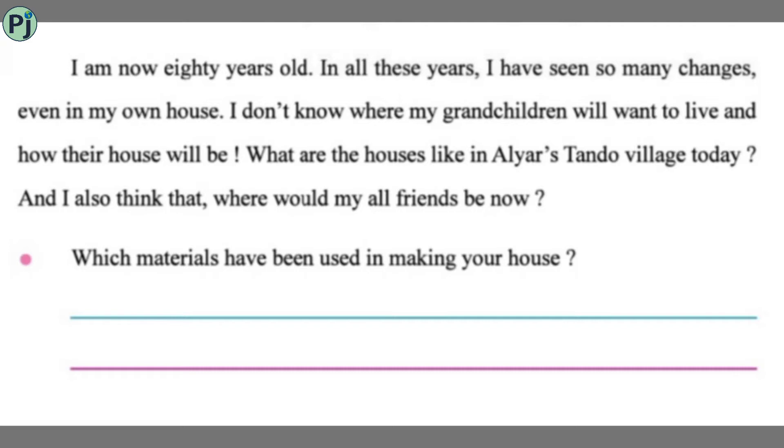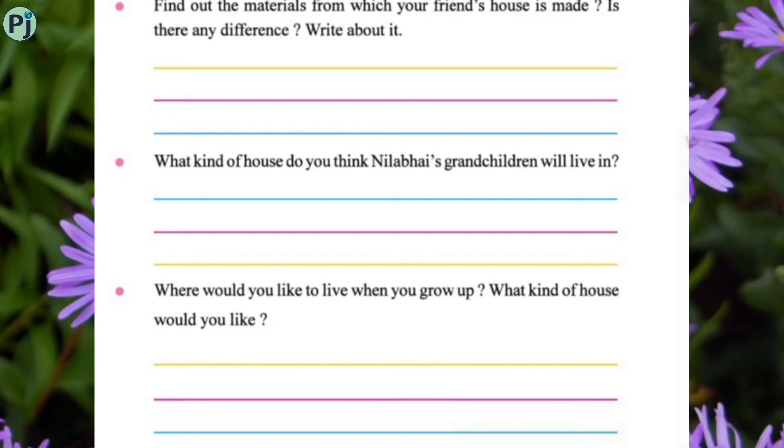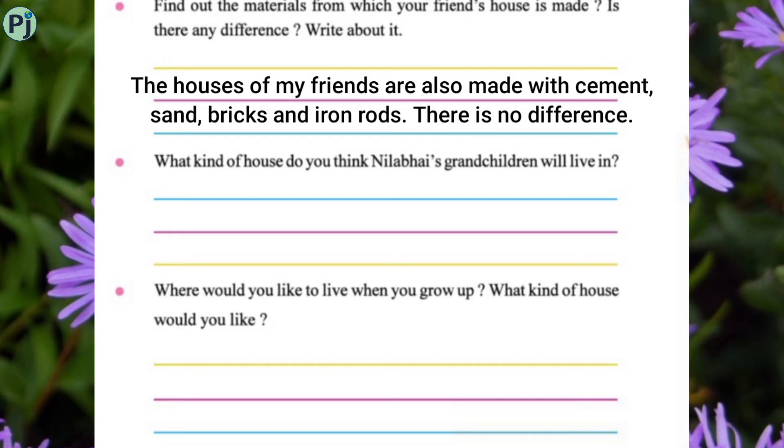Students, which materials were used to build the house you live in? Bricks, cement, sand, concrete, wood, and iron rods have been used in making my house. Find out the materials your friend's house is made of — is there any difference? My friends' houses are also made with cement, sand, bricks, and iron rods, so there is no difference.